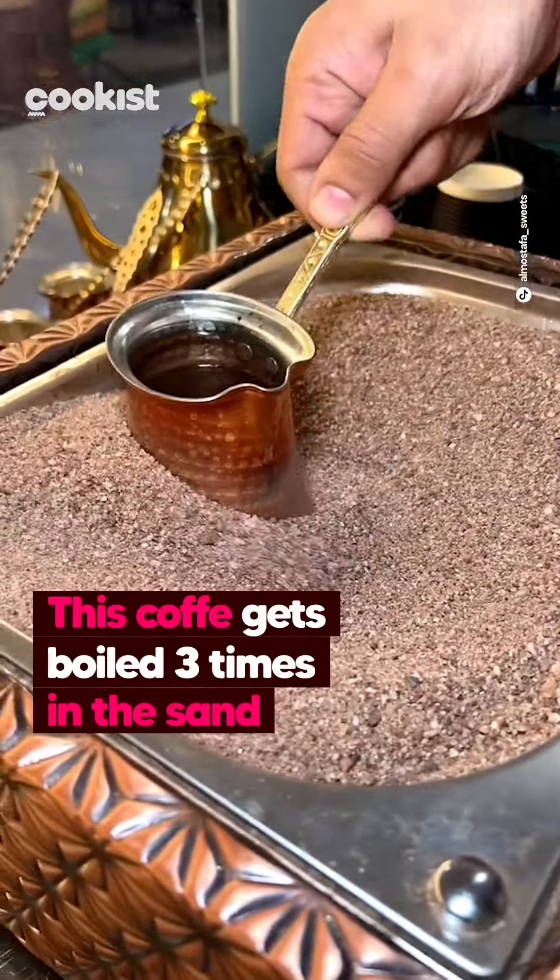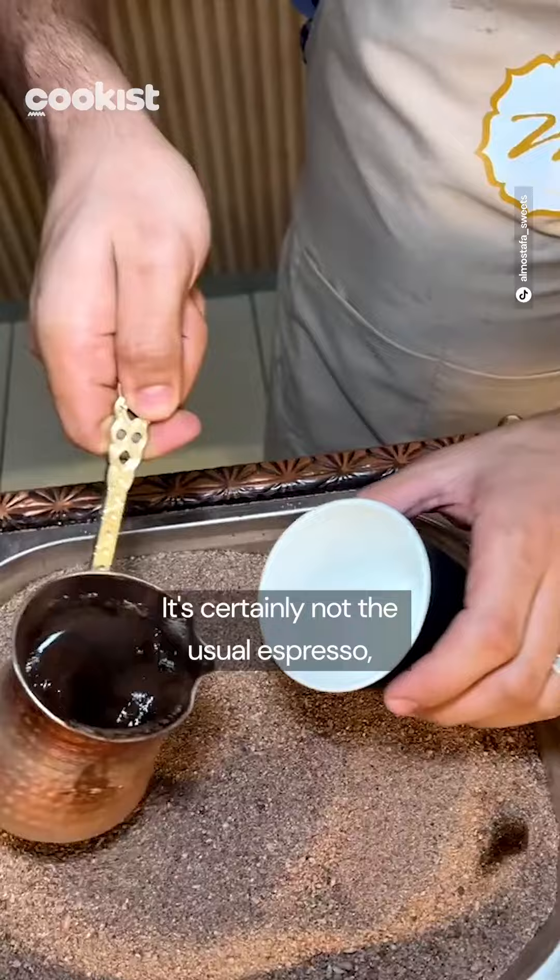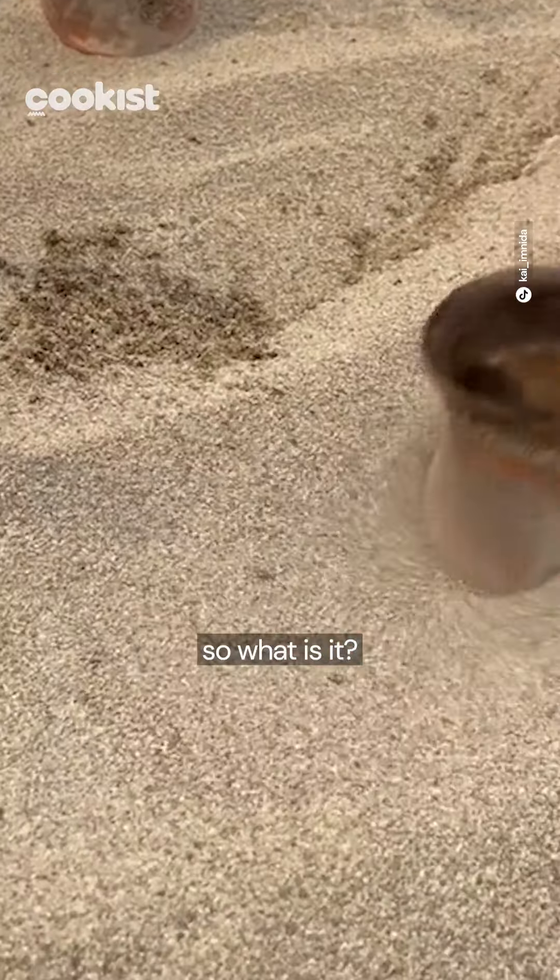This coffee gets boiled three times in the sand before being served. It's certainly not the usual espresso. So what is it?